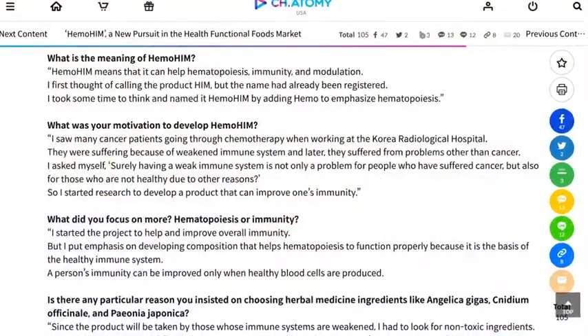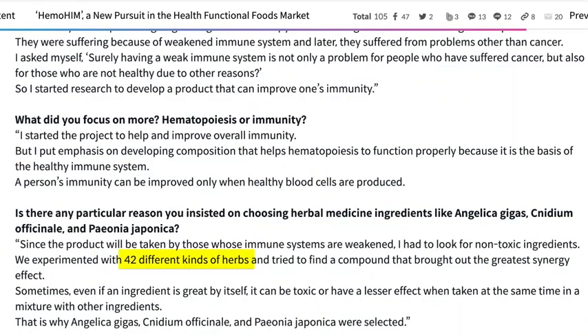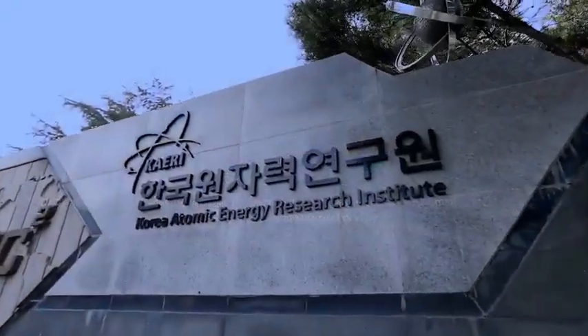Dr. Sung-Ki Jo used to work at the Radiological Hospital, which is especially known for being a cancer hospital. He took an interest in immunity after seeing cancer patients with weakened immune systems as a result of radiation treatment, and wanted to find a way to improve people's immunity. The team experimented with 42 different kinds of herbs to find a compound with the greatest synergy effect before selecting these three herbal medicinal ingredients. Some ingredients are great by themselves; however, they can be less effective or even toxic when combined with other ingredients. The functionality of these herbs was further enhanced when combined with the Korea Atomic Energy Research Institute's biological engineering and radiation technology.